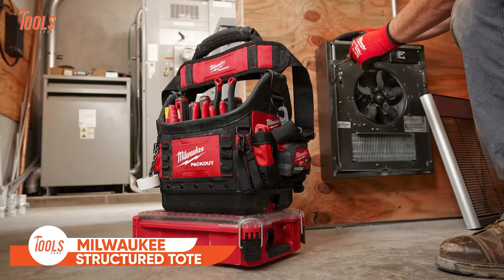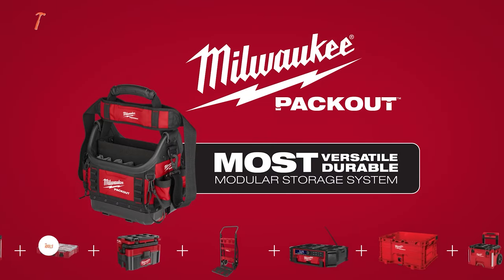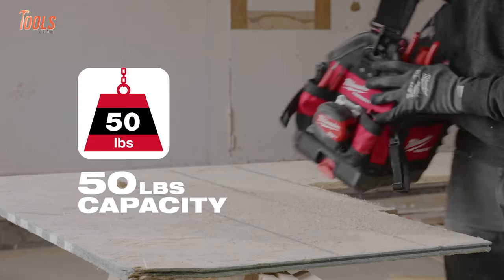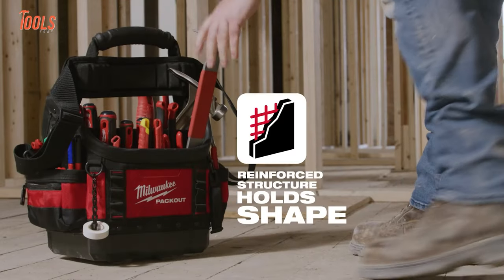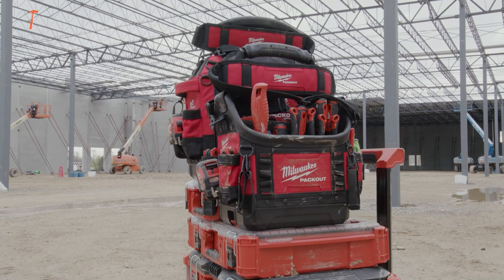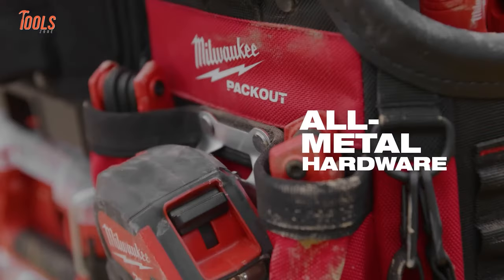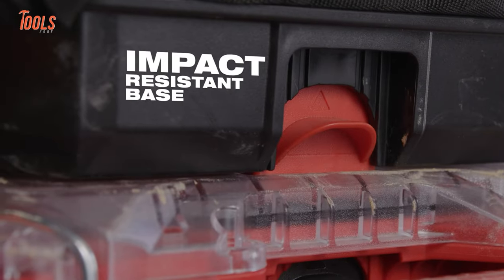Milwaukee always tends to bring great carrying solutions. That's why they've announced the Milwaukee Structured Tote — your new tough buddy for carrying tools. It's built strong with special material that can handle tear, and it keeps its shape even when loaded with up to 50 pounds of stuff. The bottom is tough so it won't break easily if dropped. You can even connect it to other Milwaukee Packout things. With lots of pockets and a comfy shoulder strap, it's super handy, and it allows you to build your own tool system for task-specific needs.